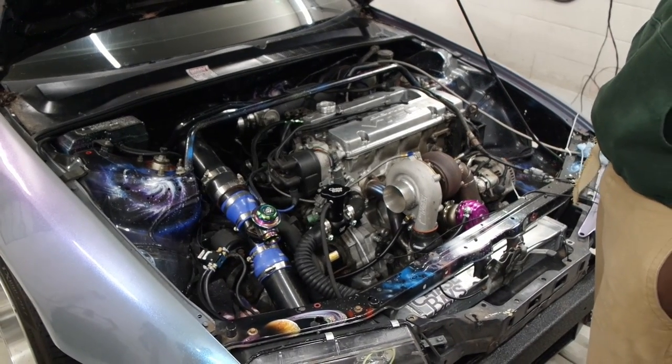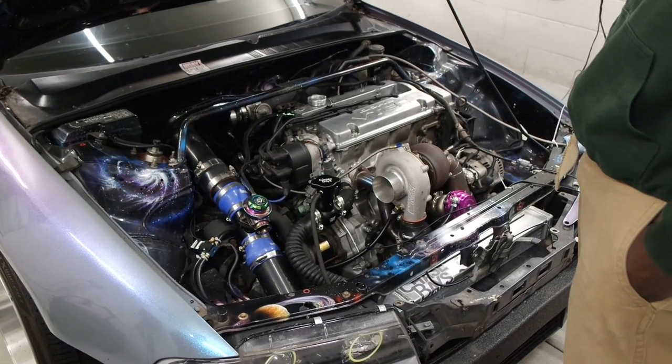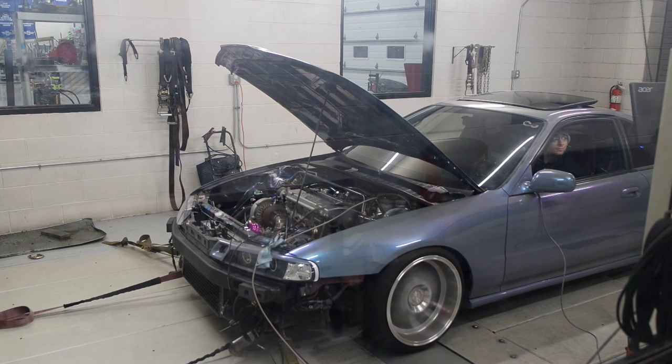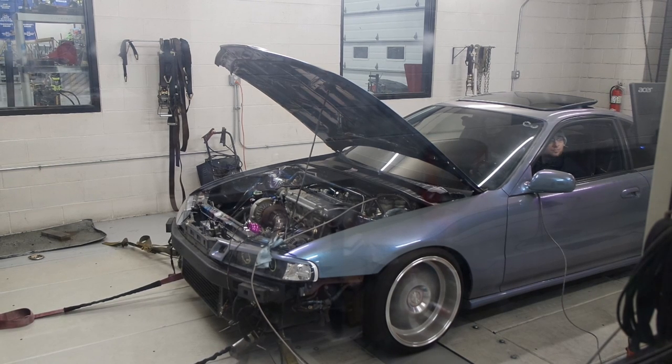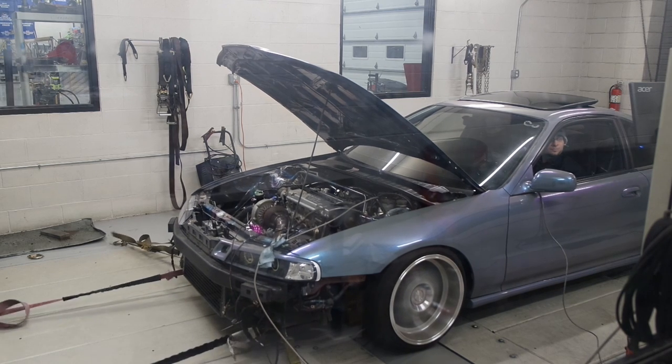Manifold? Damn. It should be good enough — the 44mm? Yeah. That's not good.